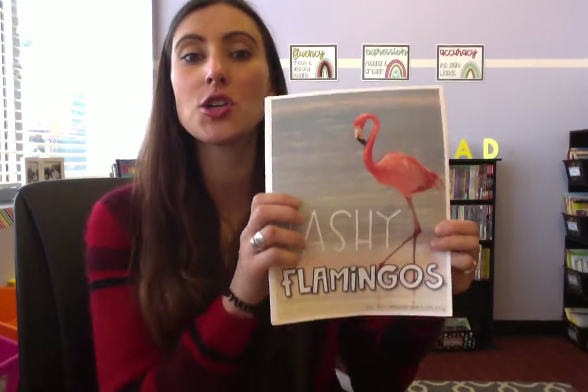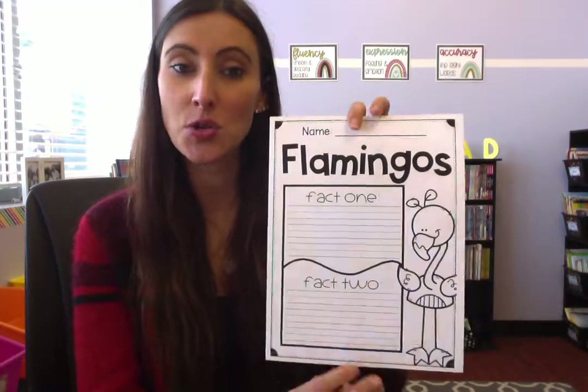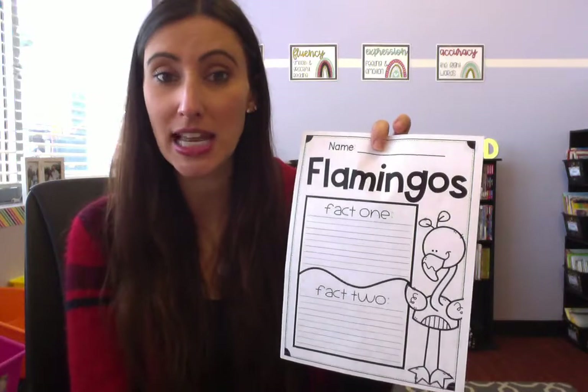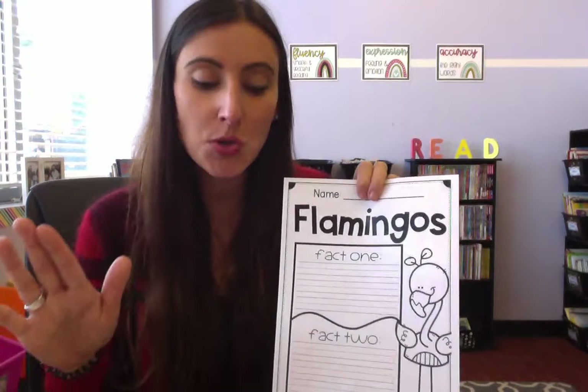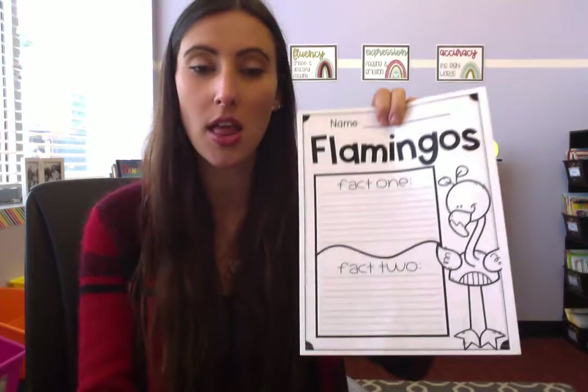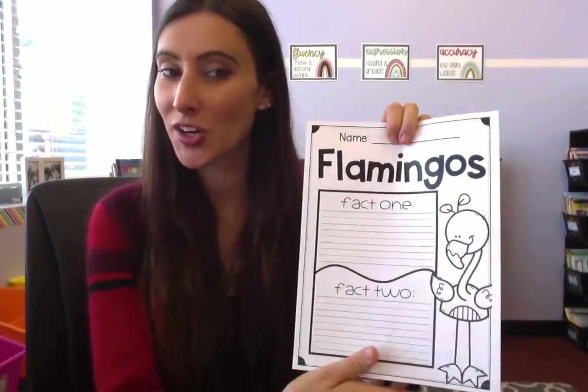I learned tons of information about flamingos that I didn't know before from this article. Now it's your job — maybe you wrote some facts down, or told mom or dad to write them down. If you didn't catch anything, you can rewind the video and go back to different parts, like the baby flamingos section. Your activity today: write two facts in complete sentences. Don't just say flamingos are pink or flamingos eat shrimp — we already knew that. Write something brand new that you learned from this article. Then color your cute little flamingo. I can't wait to hear all the facts you learned tomorrow!